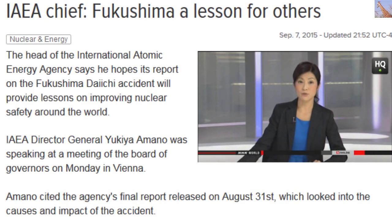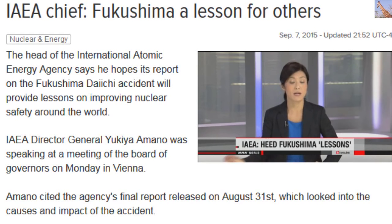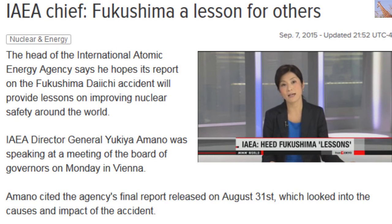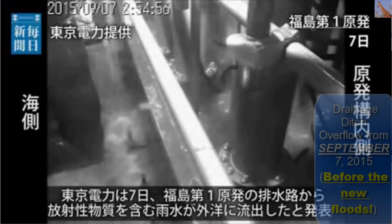Officials with the International Atomic Energy Agency released their final report on the Fukushima disaster late last month. It cited weaknesses in the plant's design and in emergency preparedness. The chief of the IAEA says he hopes the report will help improve nuclear safety around the world.